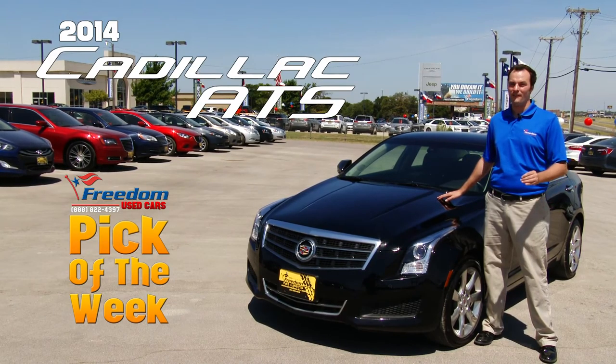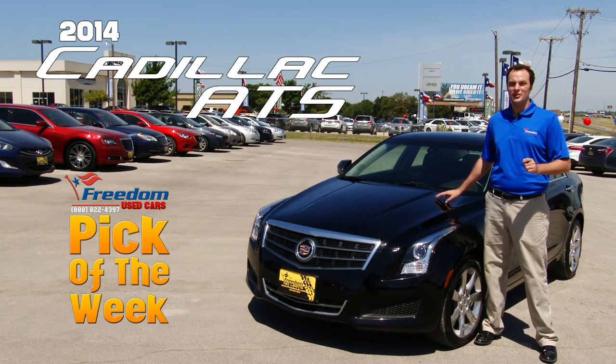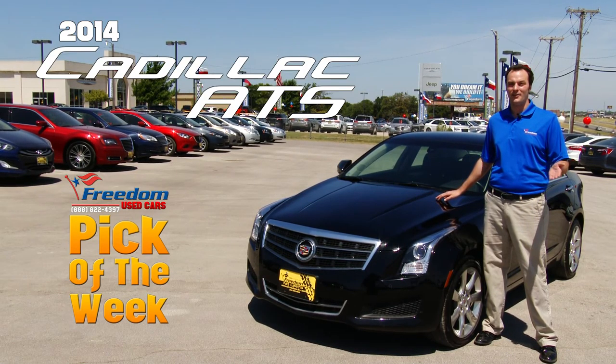An 8-inch touchscreen display gives you access to HD radio and a rear backup camera. And up top is an OnStar system that you can activate for 90 days of free service.